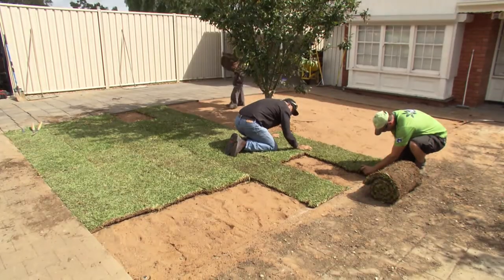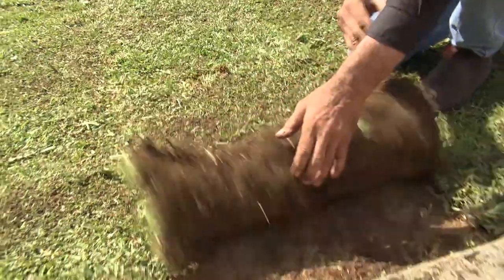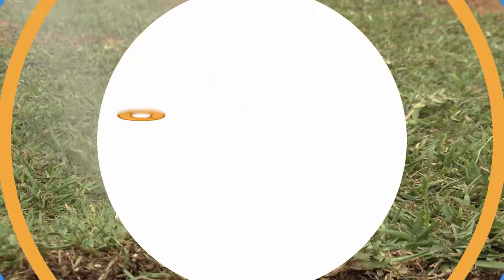For the best advice on lawn preparation, types to lay and loads more, simply head to the Turf Farm website.